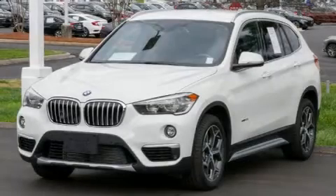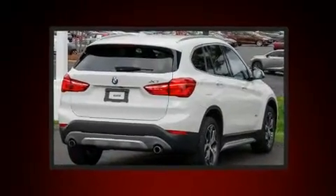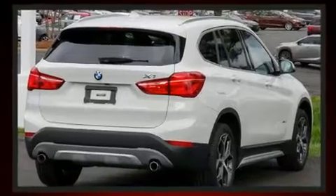Here's a great deal on a 2017 BMW X1. With just over 10,000 miles on the odometer, you'll be sure to appreciate this model's condition and value.